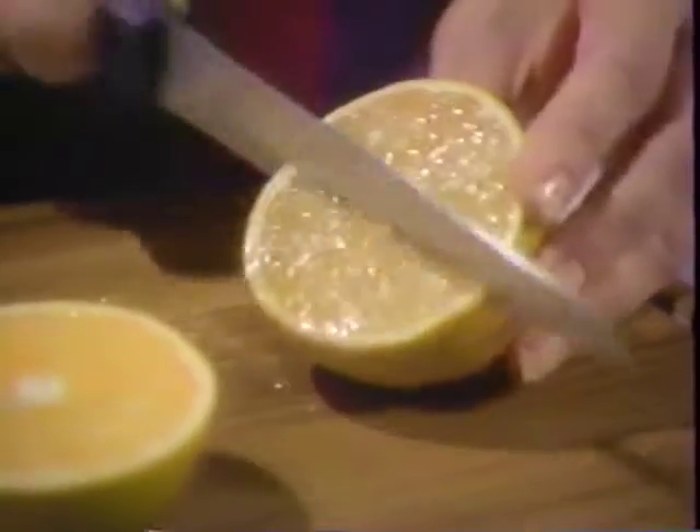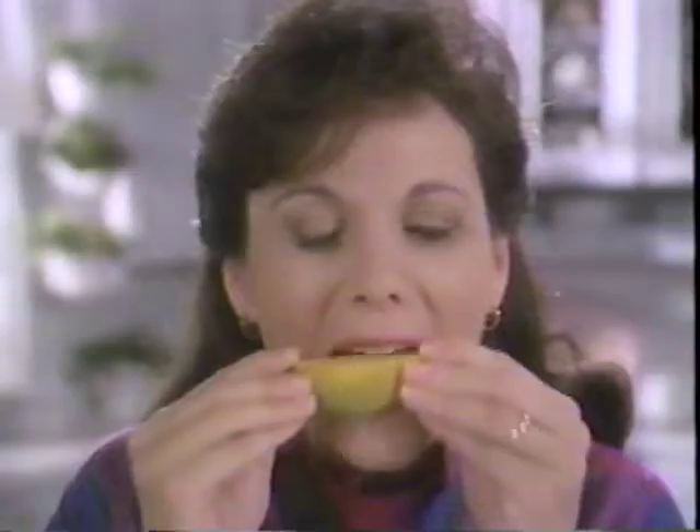Now, while some people look for oranges that are very, very orange, Florida oranges are sometimes a little yellow, even a little green. But inside, Florida oranges are rich, ripe, delicious.